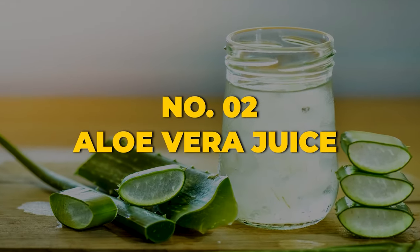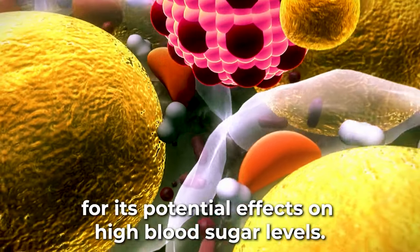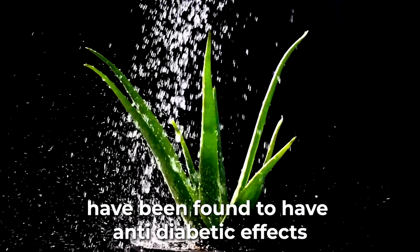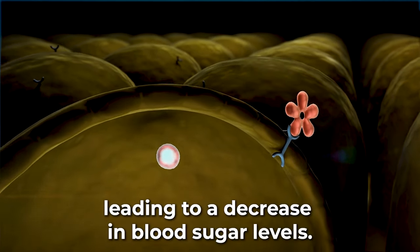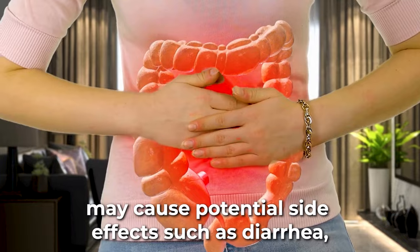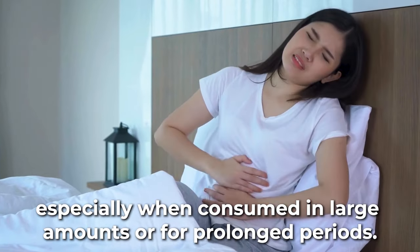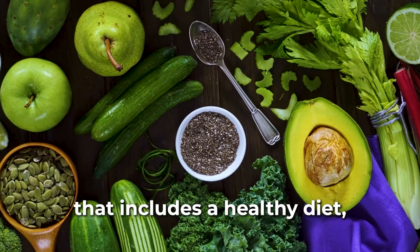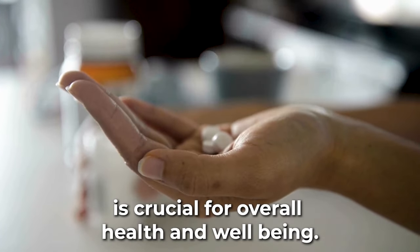Shining at the second spot, we have the ever-versatile aloe vera juice. Aloe vera juice has been studied for its potential effects on high blood sugar levels. Compounds in aloe vera, such as lectins and polysaccharides, have been found to have anti-diabetic effects that can improve insulin sensitivity and increase glucose uptake, leading to a decrease in blood sugar levels. It's important to note that aloe vera juice may cause potential side effects such as diarrhea, abdominal cramps, and electrolyte imbalances, especially when consumed in large amounts or for prolonged periods.